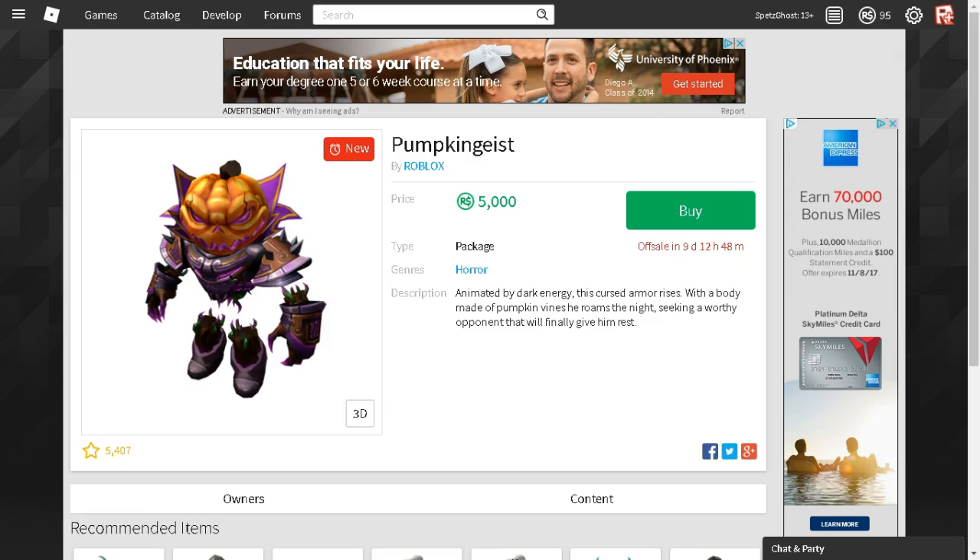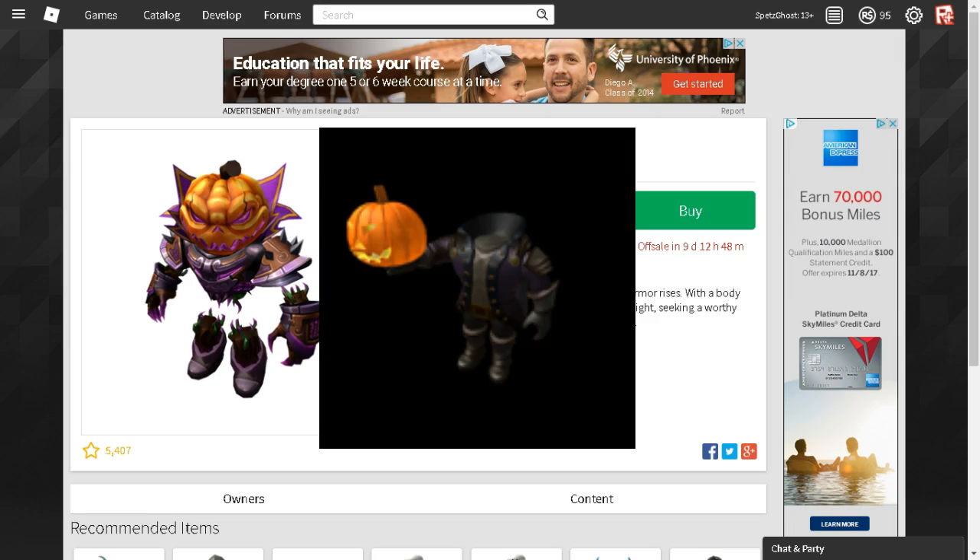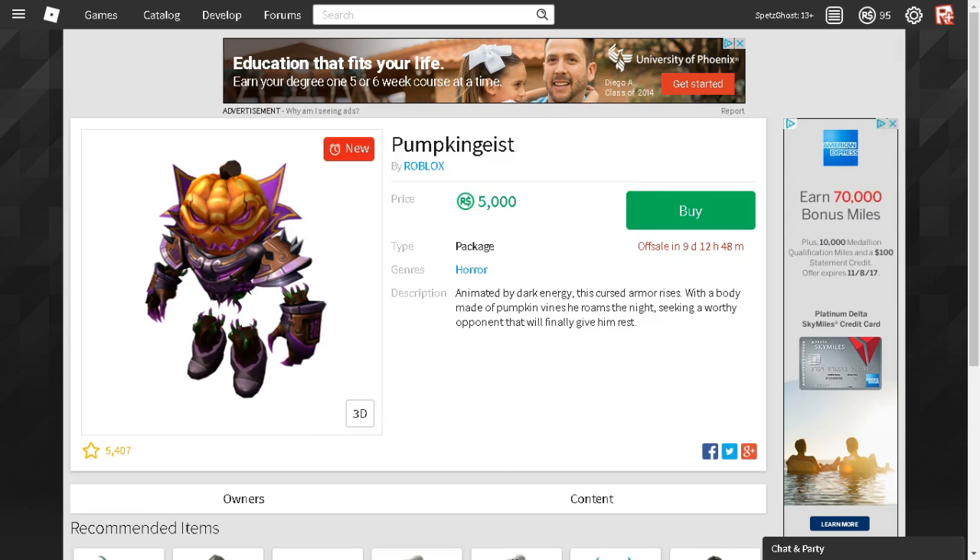If you guys have been checking the catalogs recently — because I was browsing through here last night — I saw this new package. In my opinion, this actually looks pretty cool. It's 5,000 Robux. It's the Pumpkin Geist. I bet it's like a revamped version of the Headless Horseman package. I don't know, that's just my opinion.